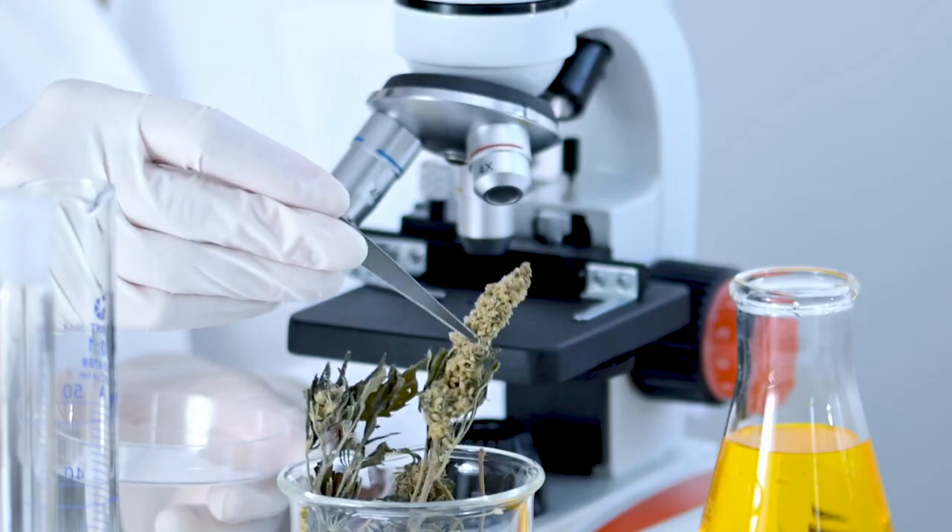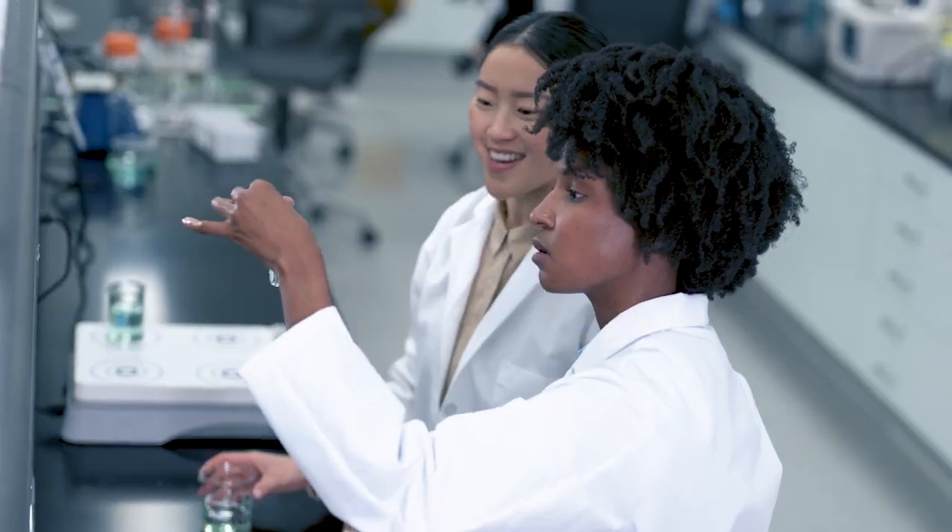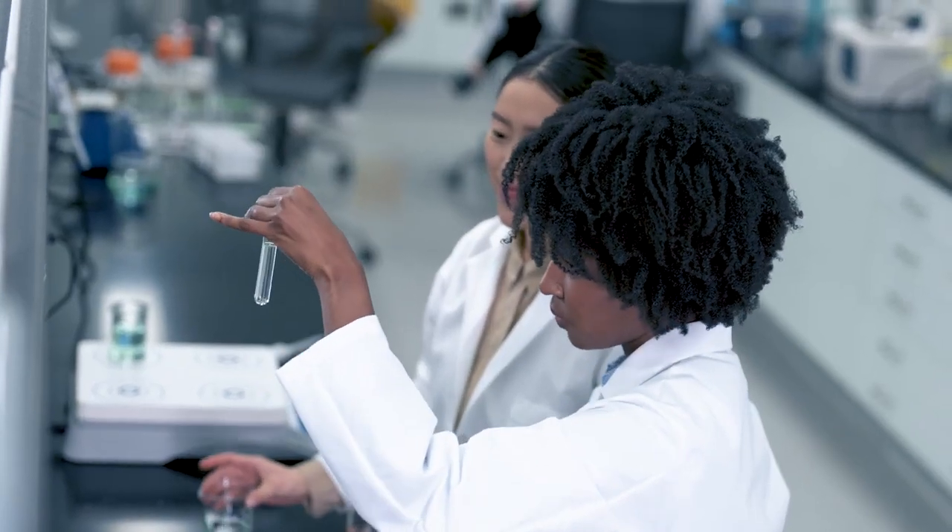Hi, I'm Brian Cook, a senior development scientist with Nu Skin Research and Development. Here at Nu Skin, we constantly look for new and compelling ingredient technologies from the best sources to help us select the best ingredients for our products.